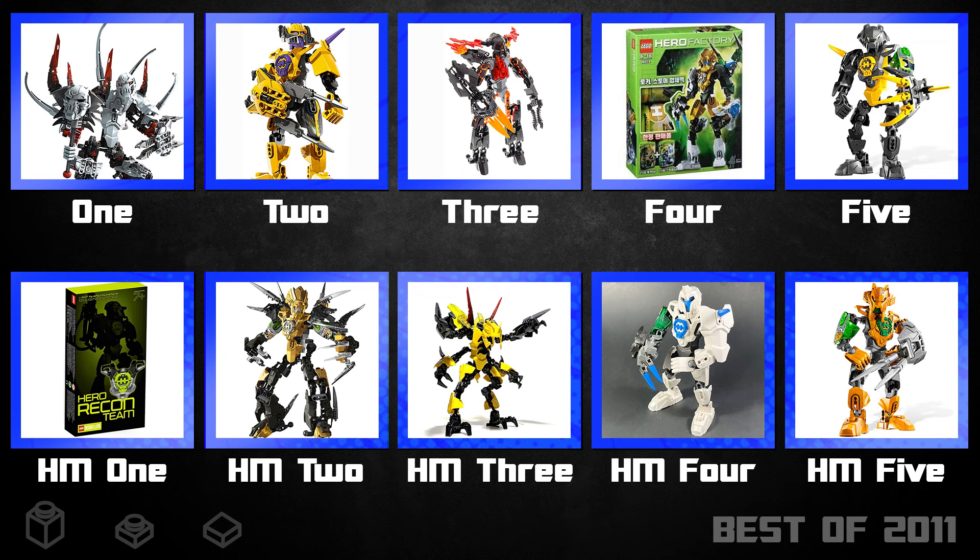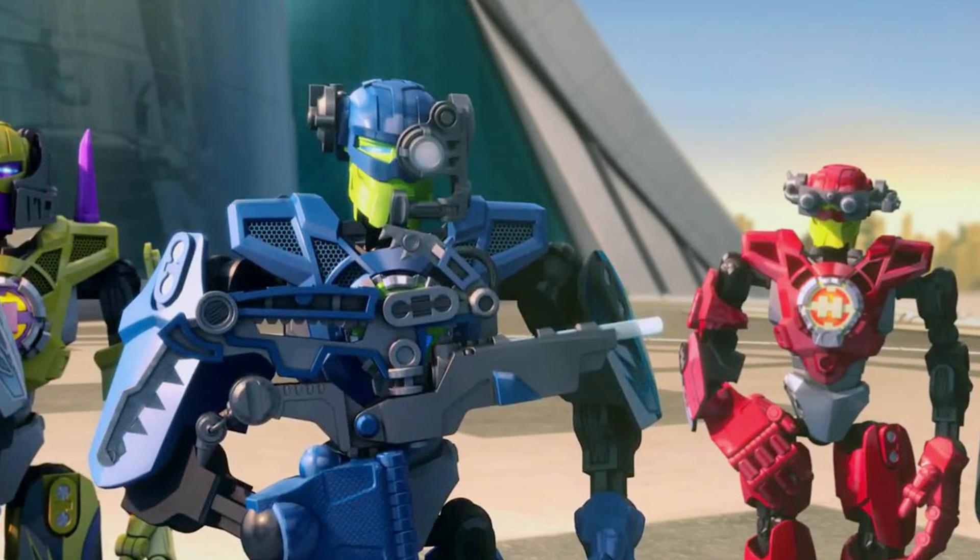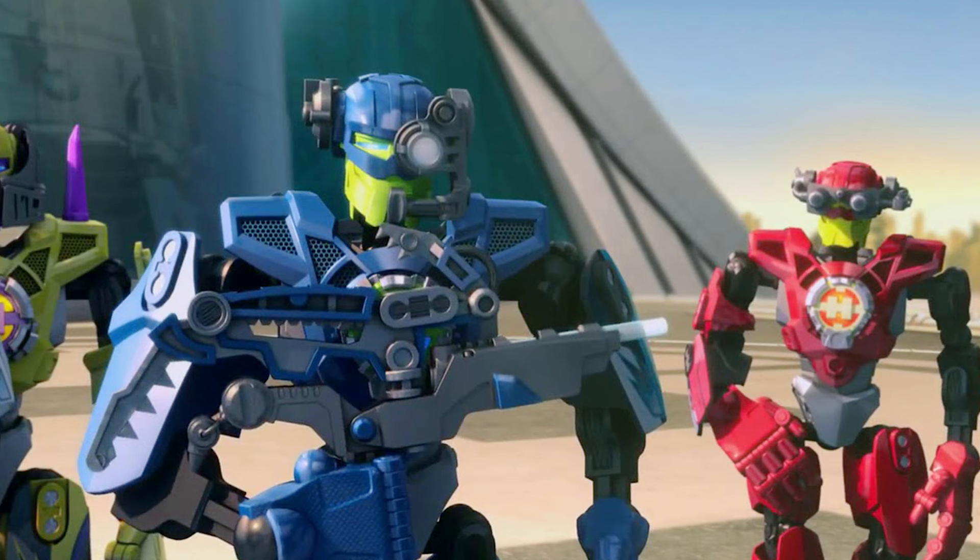That's it for my top five favourite sets of 2011 in Hero Factory. Here's a list of all of my favourites featured just now. Are yours the same? I'd love to hear your thoughts, and what you'd pick up if you had a time machine and went back to 2011. Thank you so much for watching, guys. Happy building — I'll see you in the next one. Bye for now.